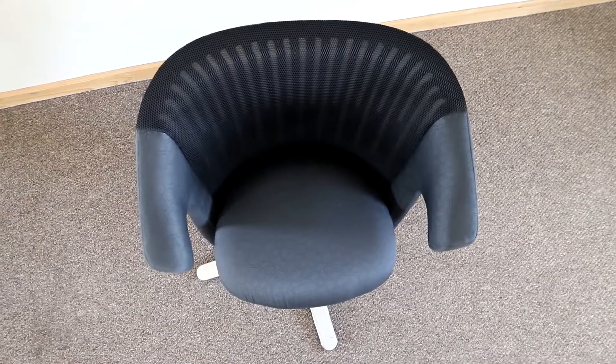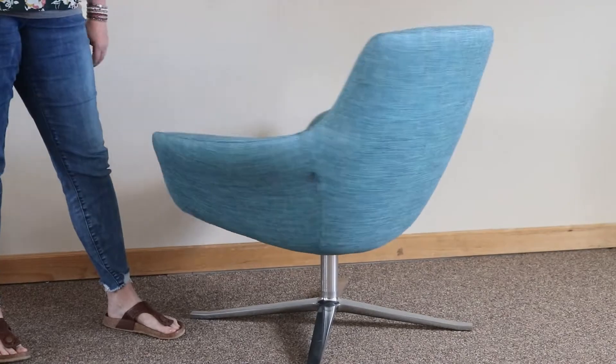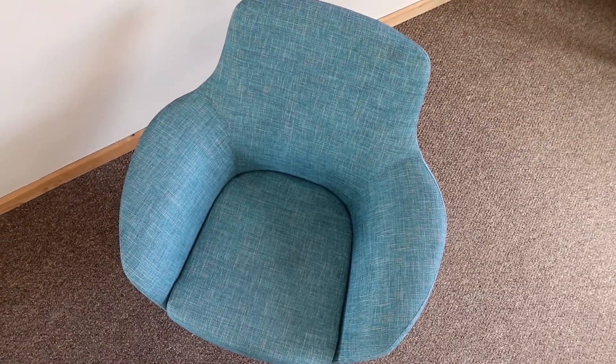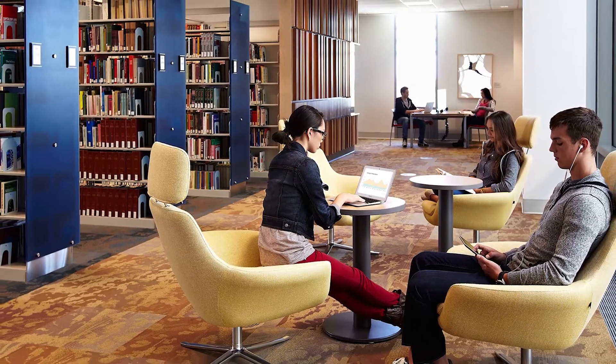I'm sitting in the Coalesce Bob chair. This is a single-seat swivel-base chair. It is a very contemporary looking chair, but probably one of the most comfortable lounge pieces that we have. I have many clients who take a look at this chair, maybe not sure about it when they're first looking at it, but once they sit in it they never want to get out.